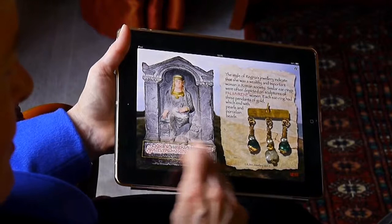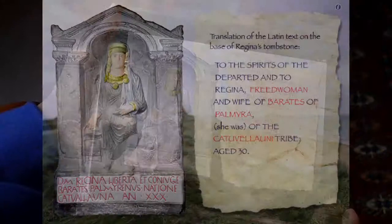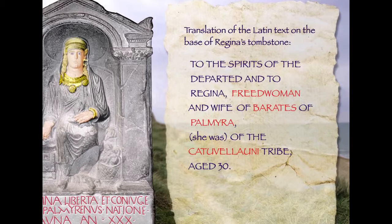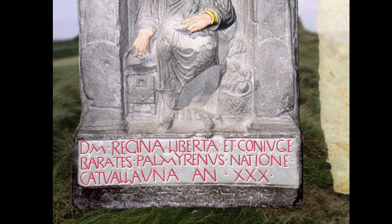I think it's time to find out who she was, so I'm going to paint the inscription at the bottom. The inscription is in Latin, and the translation is: 'To the spirits of the departed, and to Regina, freed woman — liberta — and wife — coniugae — of Barates Palmyrenus.' Barates from Palmyra — so that's where he came from.